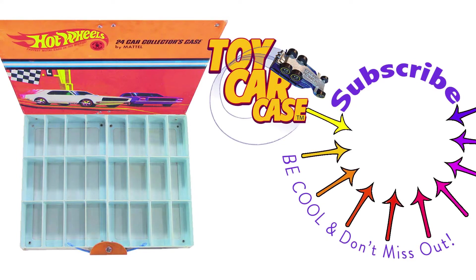Hit that subscribe button and you won't miss out. Don't you wish you had that? This is the place to be.